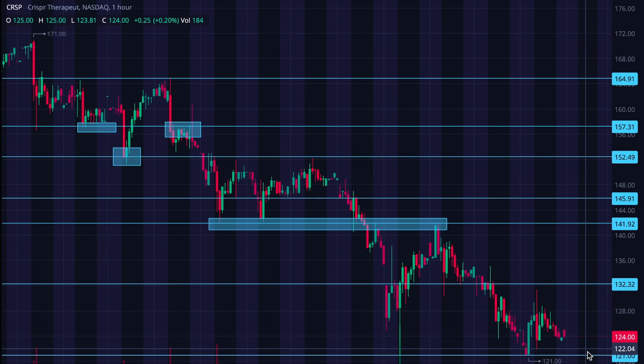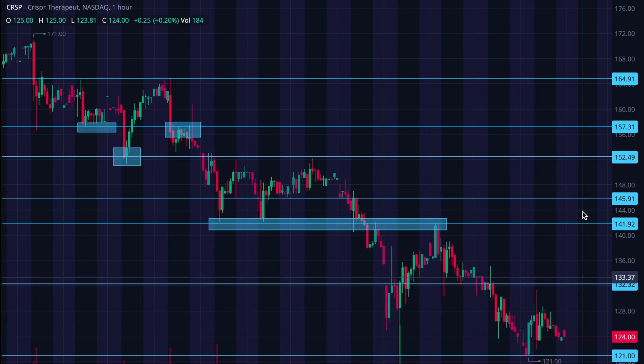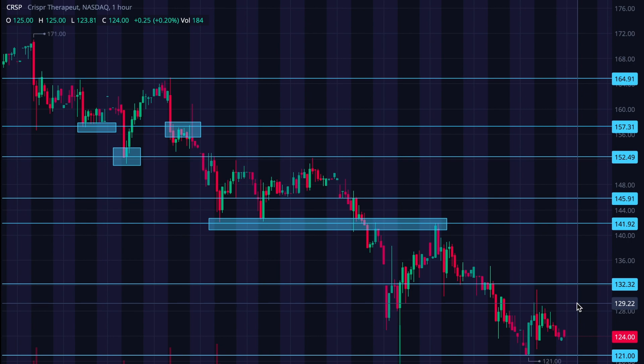I'm looking to see what it does if it tests 121 again, and then I'm looking to see what it does once it hits the 132 level — that's where we have to start. We can worry about all the further price points later if we can even make it past these first couple. Good luck if you're playing this or are in it. Feel free to let me know how you're doing in the comments below or on Twitter — I'm at Dan_Coil, I'll put that in the description below. I'll plan on seeing you in the next video.